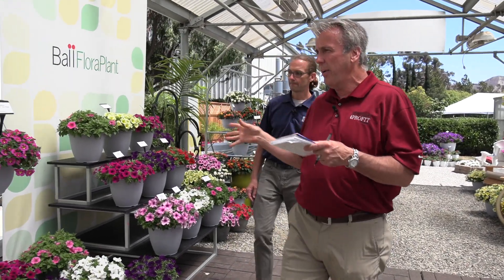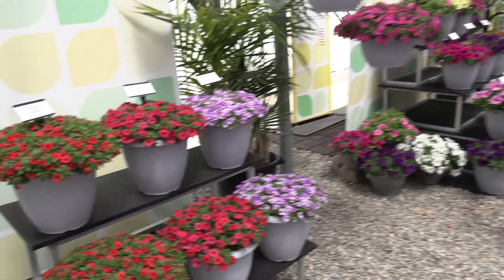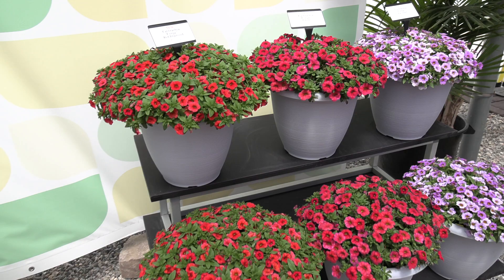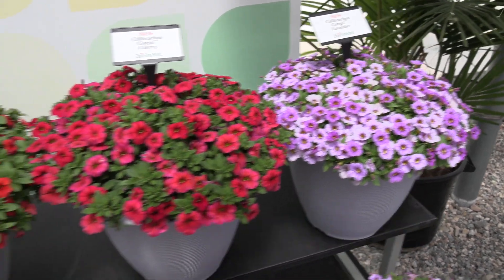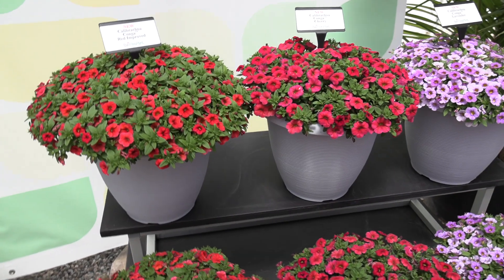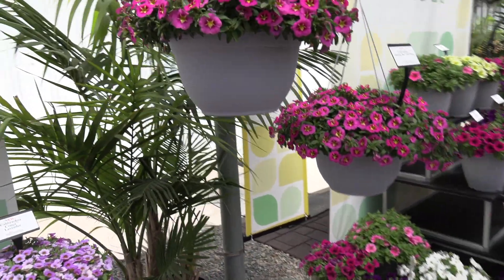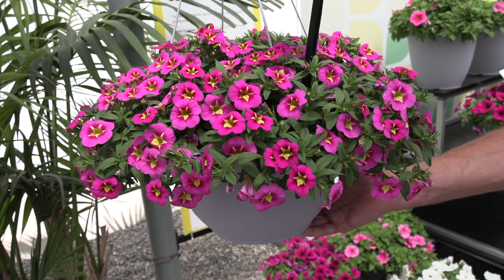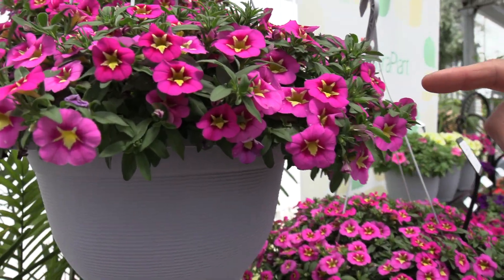We've got cannonball-shaped petunias — how about a cannonball-shaped calibrachoa? In this case they call them Conga. Look at that beautiful mounded habit — it's Ball Flora Plant's most compact calibrachoa series. They introduced a couple of new colors this year: Cherry right there in the center, Lavender, and Red Improved for the habit. It's really compact and matches the season beautifully. Bill also highlights the Bumblebee Hot Pink — a beautiful vibrant color, kind of a unique choice for mono baskets, which is a trend in retail. It's actually a tri-color: pink, yellow, and hot pink or dark pink.